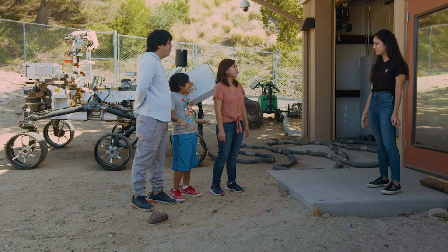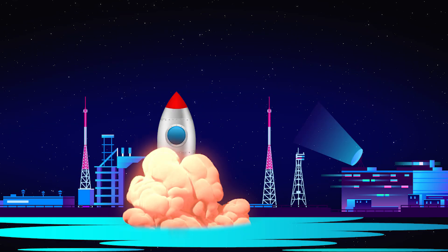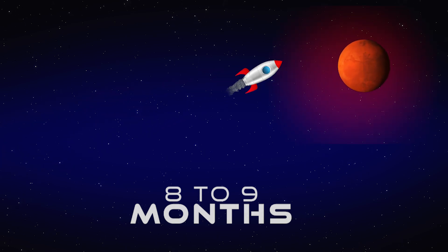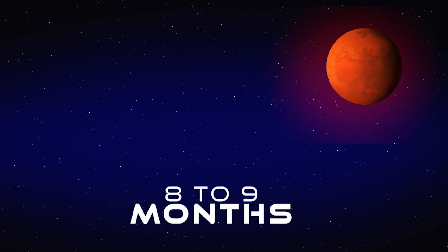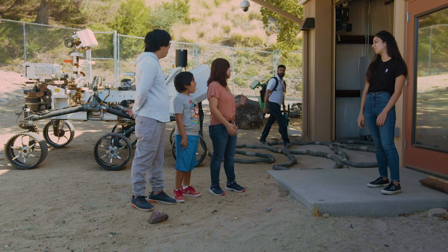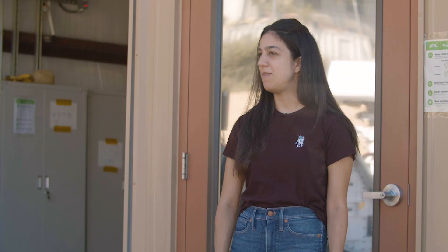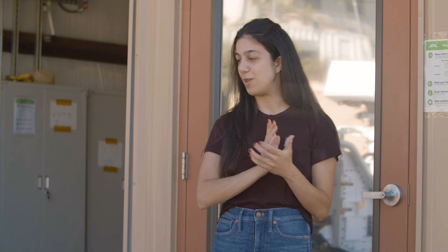How long does it take to get to Mars? For these rovers, it takes about eight to nine months to get to Mars from the time we launch. It's really far away. And I know it takes a lot to make one of these rovers — how long did it take? To make the actual rover that we sent to Mars, from the time someone had the idea up until launch, somewhere about 10 years.